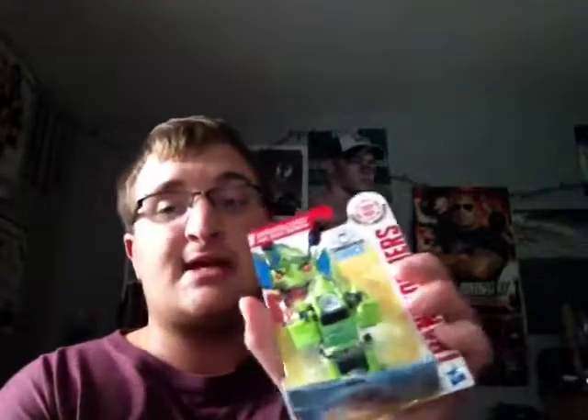And last, we got Transformers Robots in Disguise — it's called Springload. So it's like a frog. It's pretty cool, very awesome and very neat.